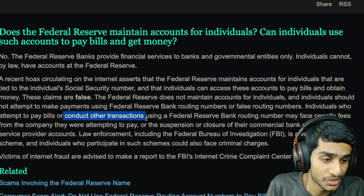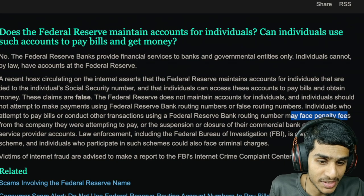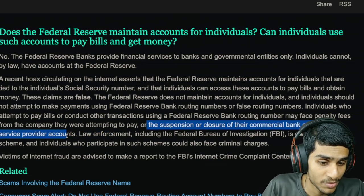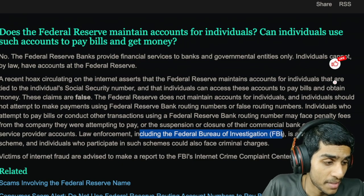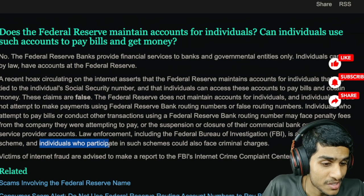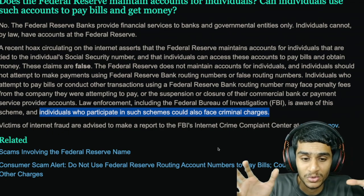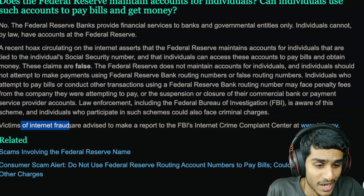Using bank routing numbers or false routing numbers can lead to serious consequences. Individuals who attempt to pay their bills using Federal Reserve bank routing numbers may face penalty fees from the company they were attempting to pay, or suspension or closure of their commercial bank or payment service provider account. The FBI is aware of this scam, and individuals who participate in such schemes could also face criminal charges.